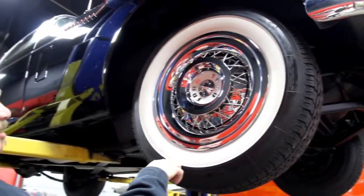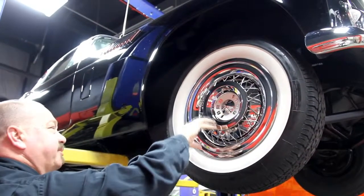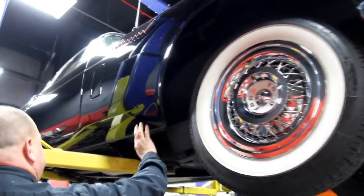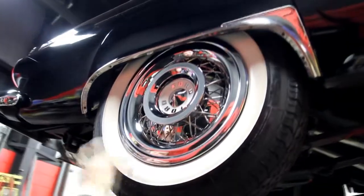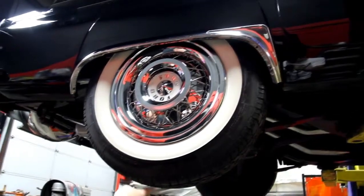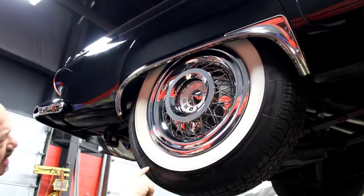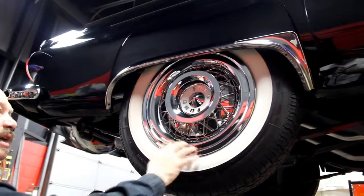We've got Coker Classic Radials — these are actually hubcaps to simulate wire wheels, a real nice addition to the car. Take a look at the body work here — the bottom of this rocker looks nice, nice straight paint job. In the back we do have fender skirts on the car. Same good-looking Coker tires, looks like they're fairly new — I still see the nubs. We've got 205/75-15s. Same good-looking hubcaps here also — they look brand new.